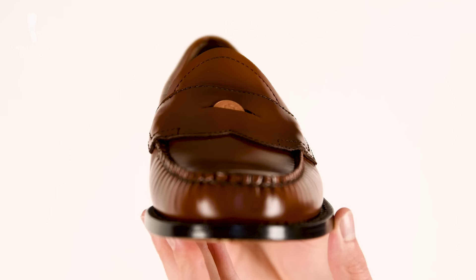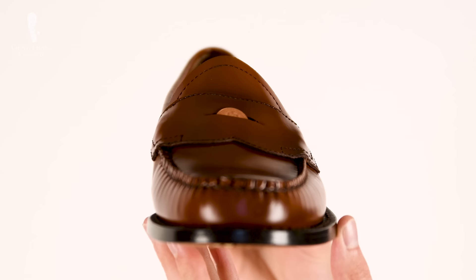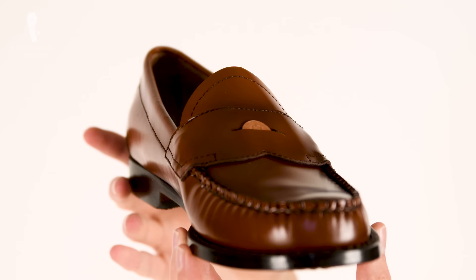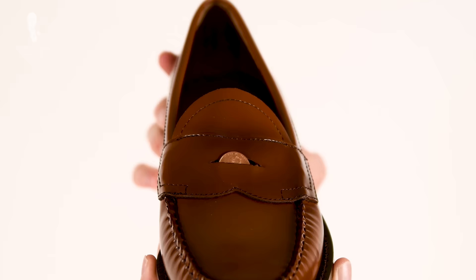From then on, Weejuns became immensely popular, particularly in America and especially with prep school students in the 1950s. While students would originally keep dimes in the cutouts of their saddles in order to make payphone calls, the copper color of pennies was more fashionable with the brown leather shoes offered at the time, and therefore they became known as penny loafers.